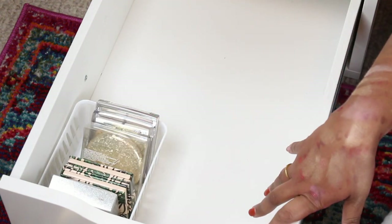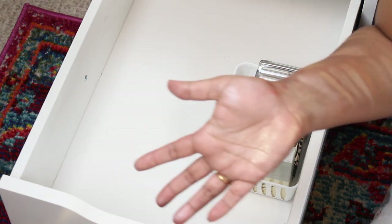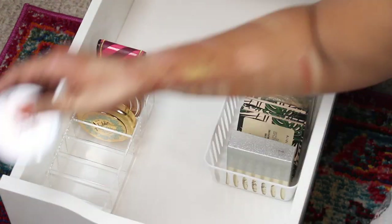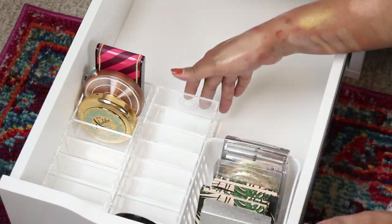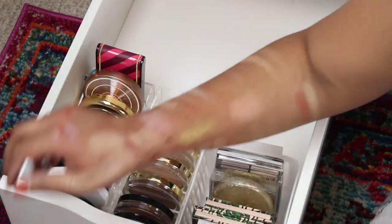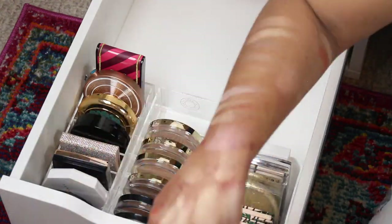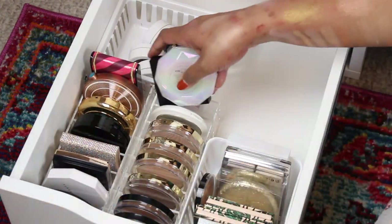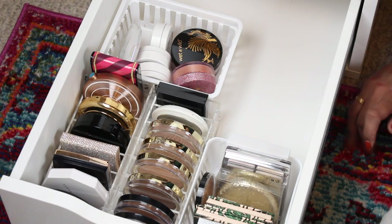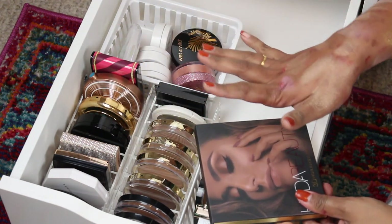So now I'm gonna reorganize this drawer with just the ones I'm keeping, and I'm gonna speed this up so you guys can just watch me do it. Okay, so that is all that's left — and the Huda one — that's my current highlighter drawer.